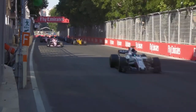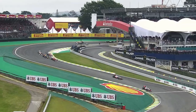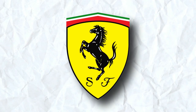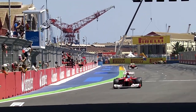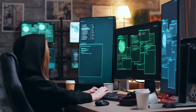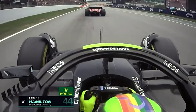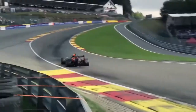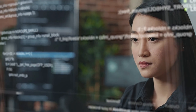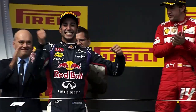When it comes to Formula One racing, every fraction of a second counts. That's why teams are increasingly turning to big data analytics to get an edge over their rivals. From Mercedes to Red Bull, McLaren to Ferrari, the biggest names in the automotive industry are all relying on data analytics to fine-tune their racing cars and give their drivers a competitive advantage. Data analytics is the secret weapon propelling these race teams to new heights of success.